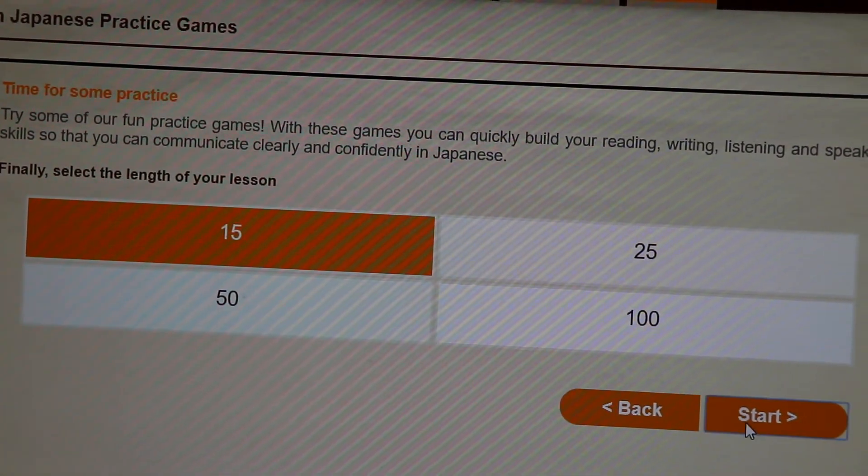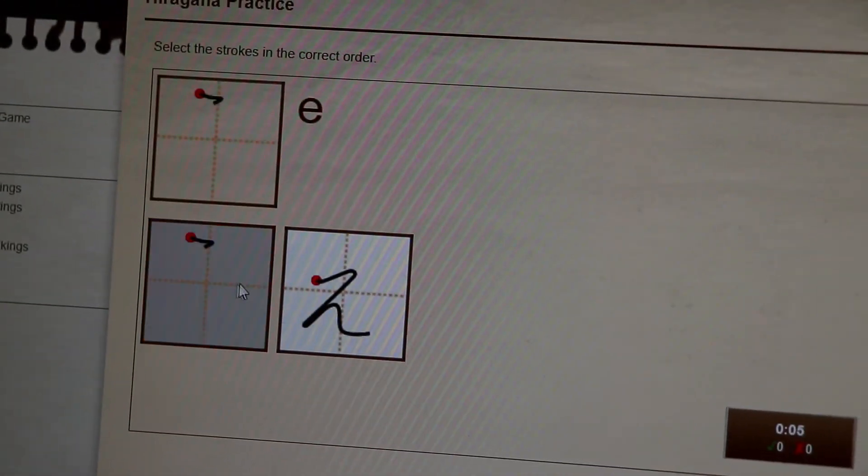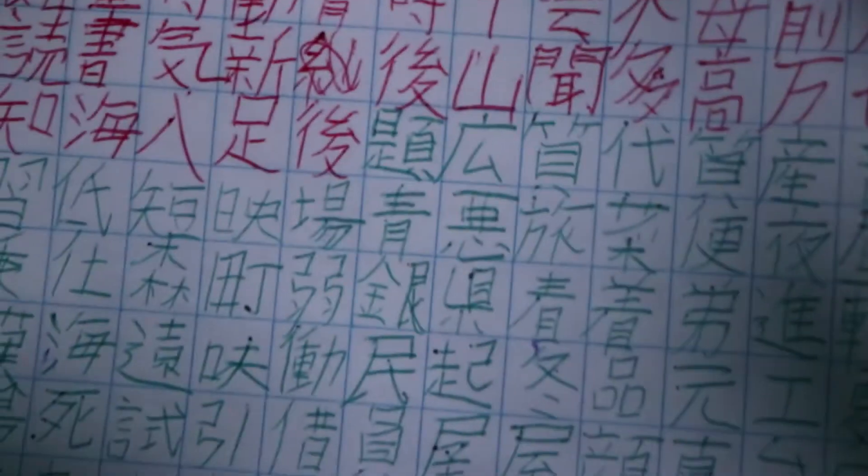Then you have to choose the stroke order — like what stroke comes first. But the best thing is still to write them down yourself — though this mode is for kanji stroke order.